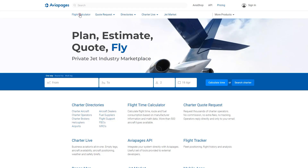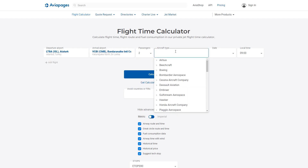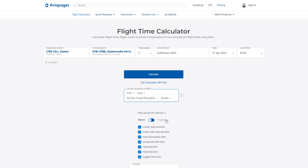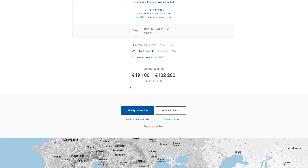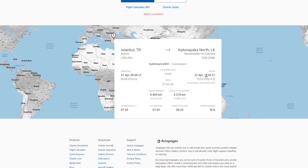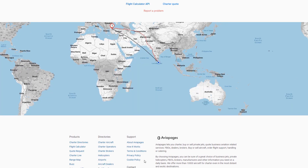If you need a professional flight time calculator for business aviation operators and brokers, look no further than AviaPages. This tool delivers precise flight time, distance, and fuel consumption estimates, streamlining your route planning with options for alternate airports and fuel stops. AviaPages also provides the ability to build routes taking into account airspace avoidance, addressing the growing necessity to avoid certain countries' airspace for various reasons.